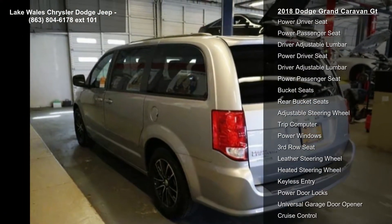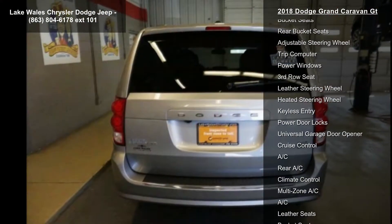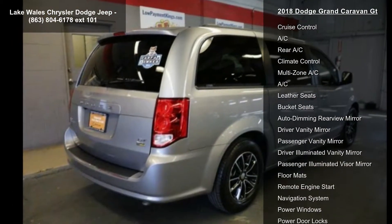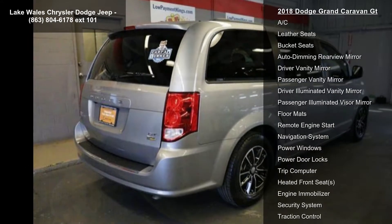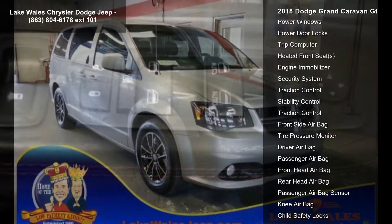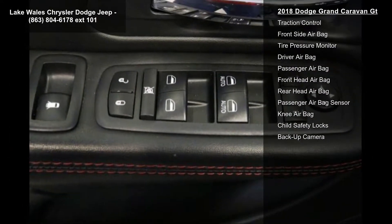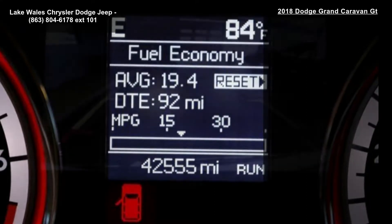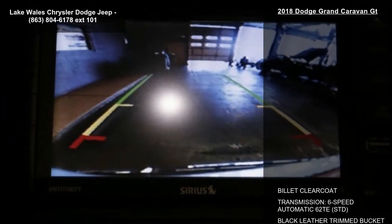Engine: 3.6L V6 24V VVT. Quick order package 29N included. Tires: P225-65R17 BSW all-season, and front-wheel drive.